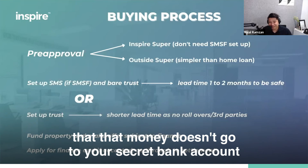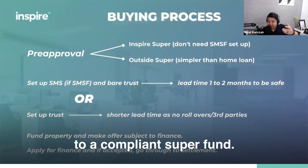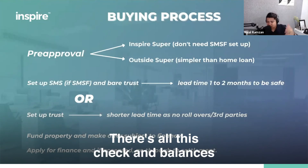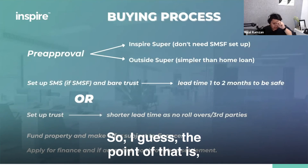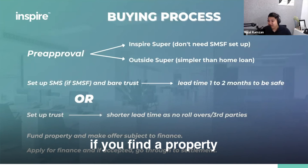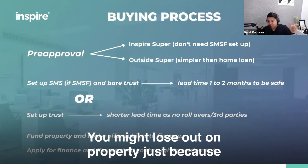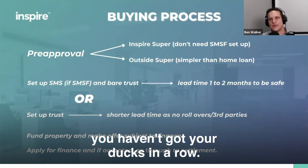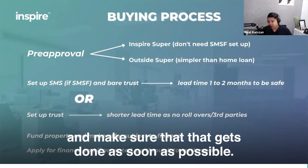If you decide to pull out, the industry super fund needs to be comfortable that the money goes to a compliant super fund — not just your personal bank account. They want to make sure it's in the right name; there are checks and balances before they release it. That's the one that takes the longest. So if you've already found a property and it's a hot property market, you have to take this into account — you might lose on a property because you haven't got your ducks in a row. If it's going to take some time, get in touch with your accountant first and make sure that gets done as soon as possible.